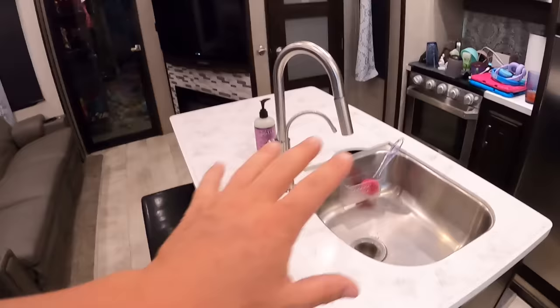Air admittance valves are the valves on your gray tanks that let air in without filling your RV with smells. We have three — one in the kitchen sink, one in the bathroom, and one in the front bathroom. When they don't work, you know it — I think the gray tank smells worse than the black tank. We had all three go bad within a three-day period. I bought three new ones as well as three spares so that next time they go out I already have the part. That cost $41.64.